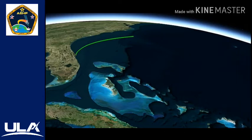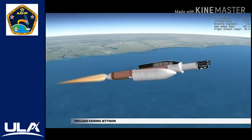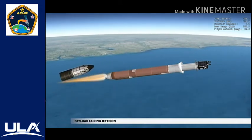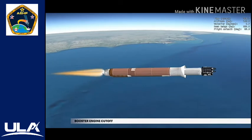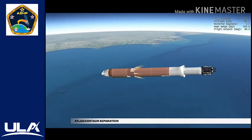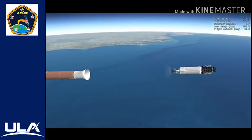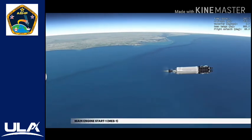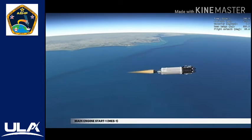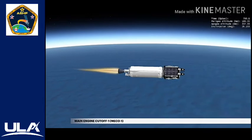Approaching payload fairing jettison, the Atlas V is burning propellant at a rate of 2,000 pounds per second, traveling approximately 7,300 miles per hour, and located 73 miles in altitude and 150 miles downrange. During ascent, the spacecraft is protected inside a 5-meter diameter payload fairing. This two-piece shell encapsulates both the Centaur second stage and the satellite. At approximately 3 minutes 23 seconds, the vehicle has climbed above the densest part of Earth's atmosphere and the payload fairing is jettisoned. At 4 minutes 26 seconds, propellant levels deplete and the main engine shuts down. Six seconds later, the Atlas-Centaur separation system activates to release the booster stage. The vehicle now weighs a little more than 5% of what it did at liftoff.